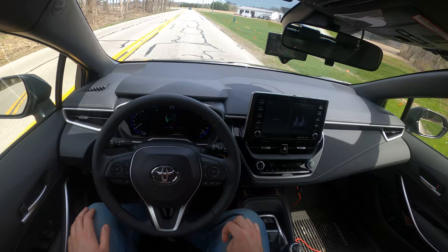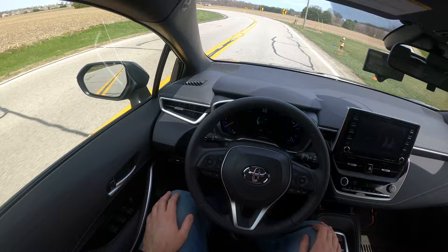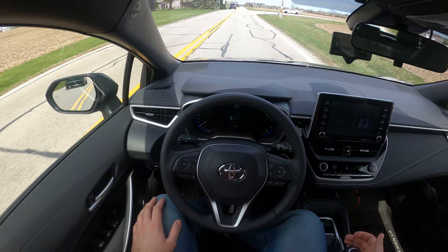SunnyPilot will slow down for curves according to OpenStreetMap data, but also according to the camera. You can see it's going to put the brakes on, or at least let off the gas going into this curve. This is perfect — once it's in gear and cruise control is on, I can shift.